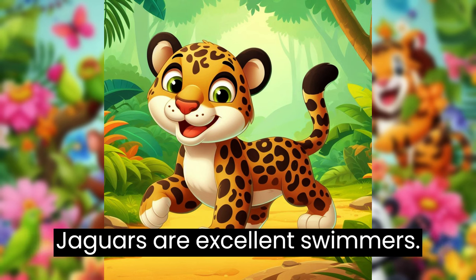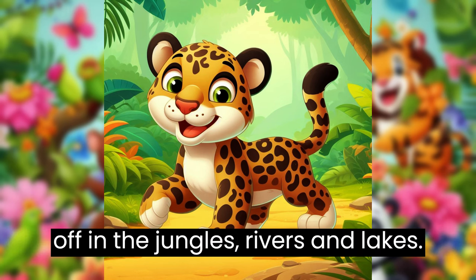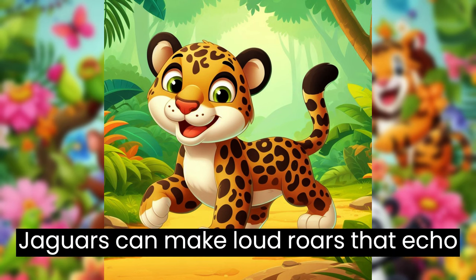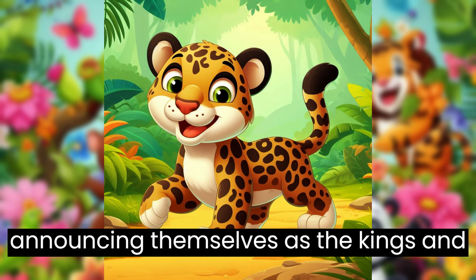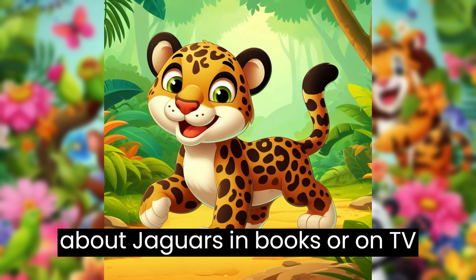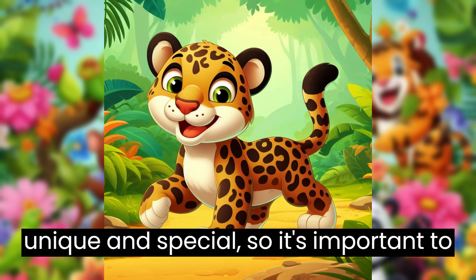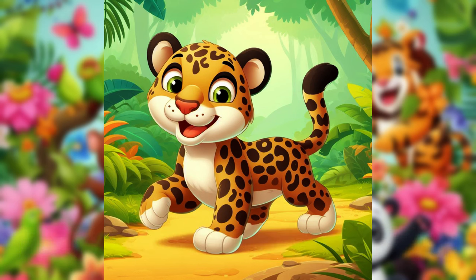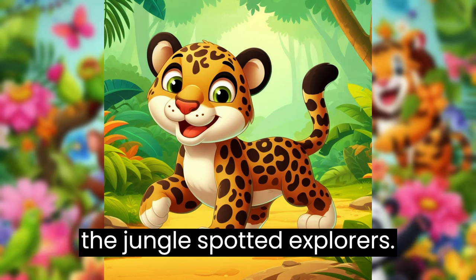Jaguars are excellent swimmers. They enjoy splashing around and cooling off in the jungle's rivers and lakes. Jaguars can make loud roars that echo through the jungle. It's like they're announcing themselves as the kings and queens of the jungle. You might learn about jaguars in books or on TV shows about the jungle. They're unique and special, so it's important to admire them from a safe distance. Now you know a little bit about jaguars, the jungle's spotted explorers.